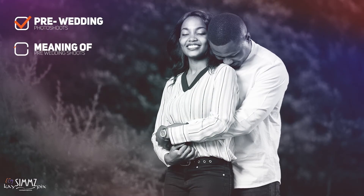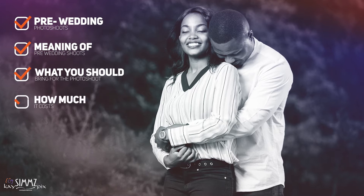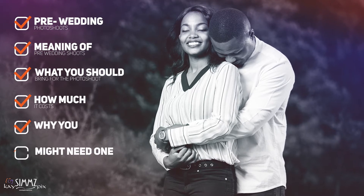In this video, we'll talk about pre-wedding photo shoots — the meaning of pre-wedding shoots, what you should bring for the photo shoot, how much it costs, and why you need one.